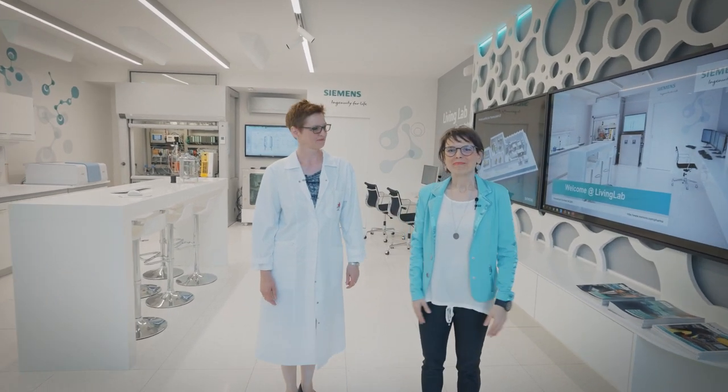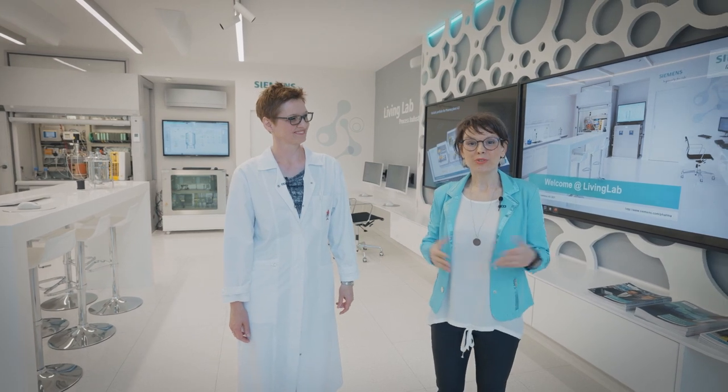Hello and welcome! My name is Julita. I'm Barbara. And together we will guide you through the Living Lab. The Living Lab is an area where we can develop, integrate and test novel technologies and innovative technologies in automation and digitalization with our customers and with our partners.